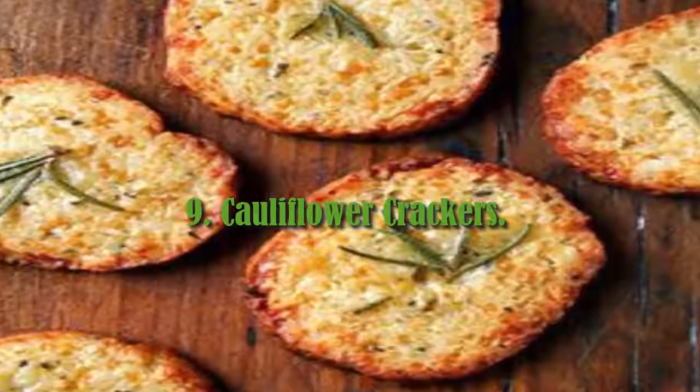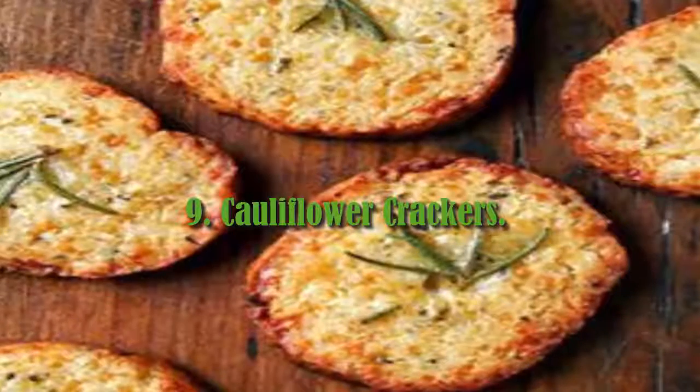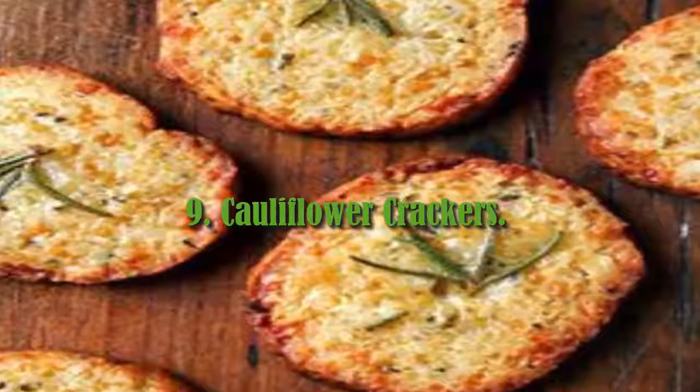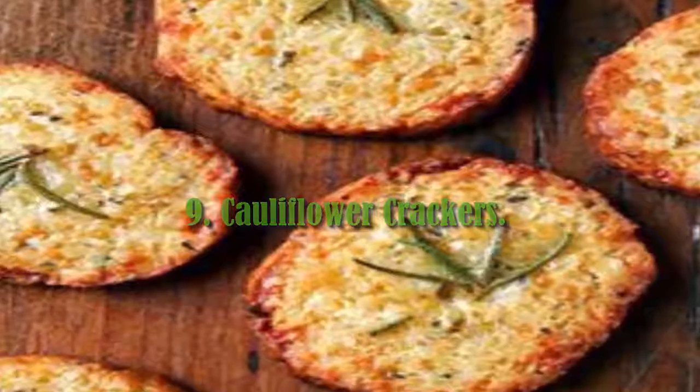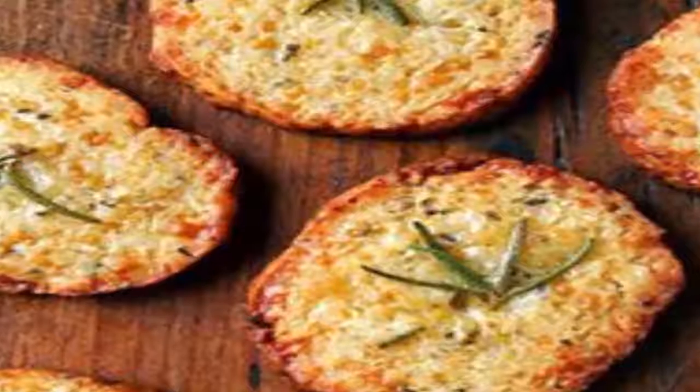9. Cauliflower Crackers. Believe it or not, these surprisingly crunchy, crispy crackers are made from cauliflower. Cut into edgy shards and served with hummus, pate, beetroot dip, or even with soup,